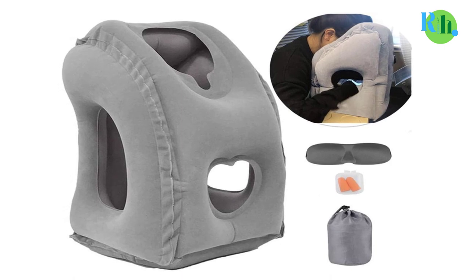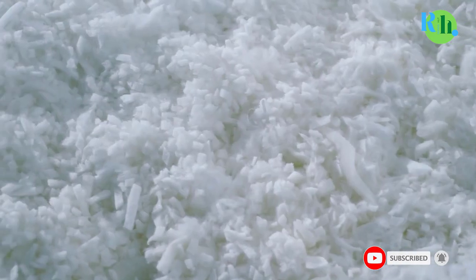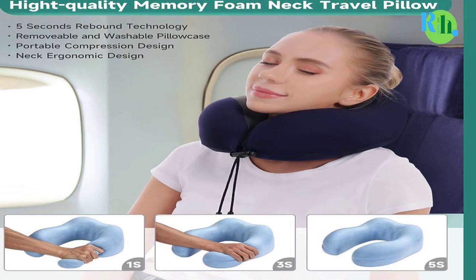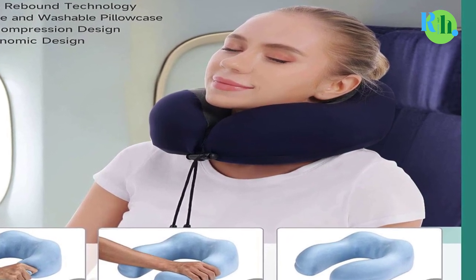Portability: Look for features like straps that you can attach to your luggage or an accompanying pouch for ease while on the go. In this video, we will tell you about the top 5 best travel pillows, so you can easily make the best choice.